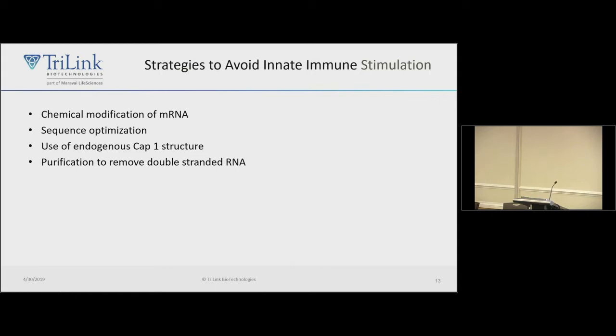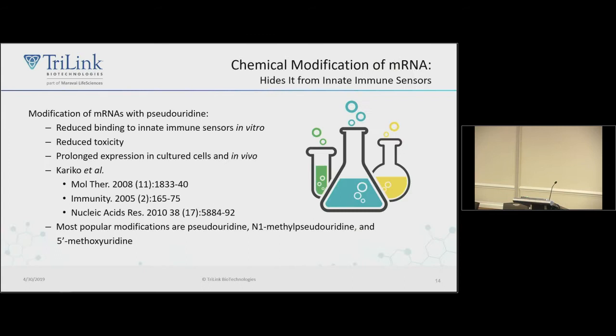How do we avoid triggering these receptors? There are several strategies: chemical modification of your messenger RNA using modified bases such as pseudouridine and m6A to make it look more like a self-RNA; sequence optimization to reduce immunogenicity; using endogenous cap structures like cap1; and purifying your RNA to remove double-stranded RNA that's made inevitably during the T7 transcription process.